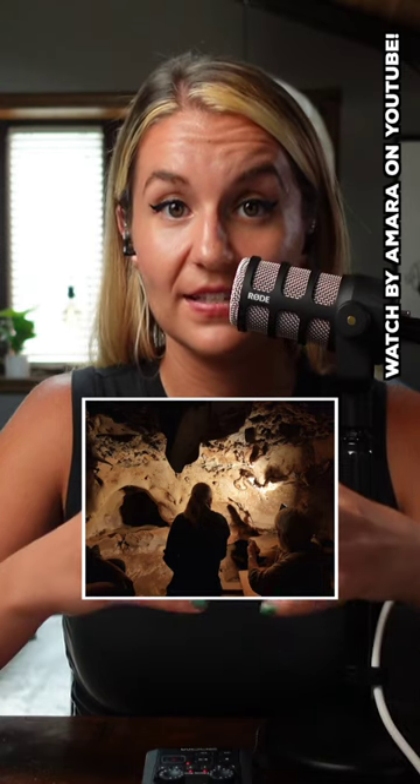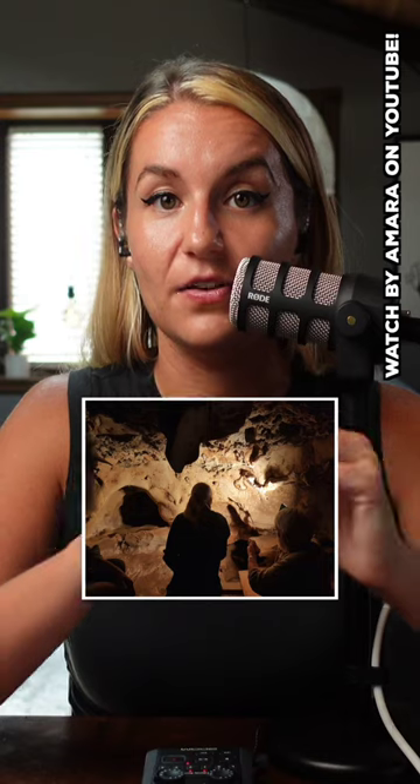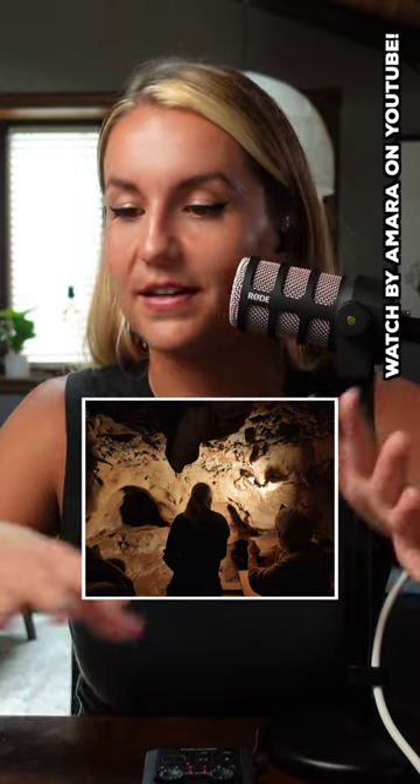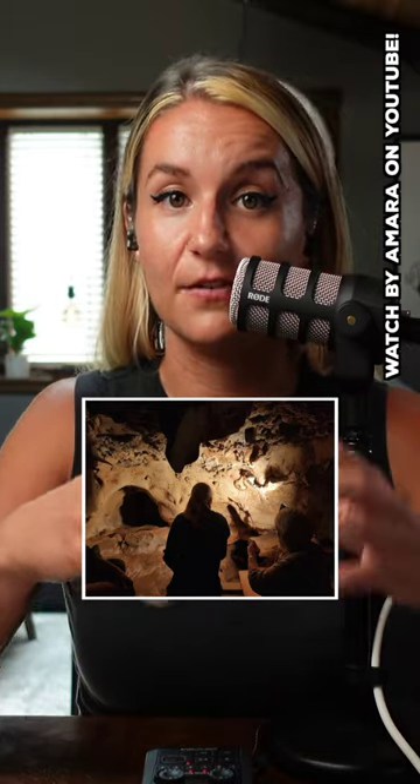The cave itself was sealed with sediment about 51,000 years ago. It's very highly possible that nobody but Neanderthals and maybe a couple other animals — like lions, bears, and hyenas specifically — were inhabitants of this cave.